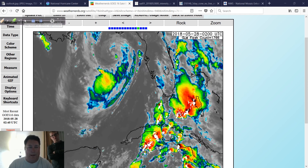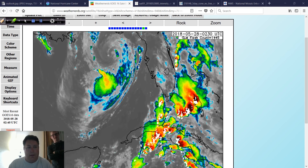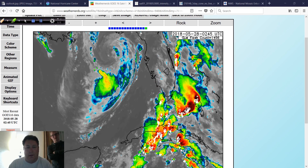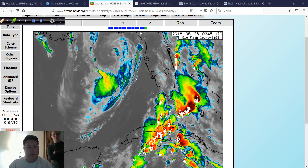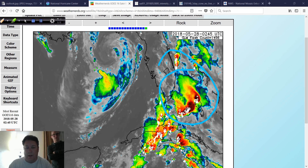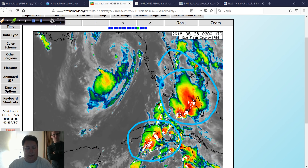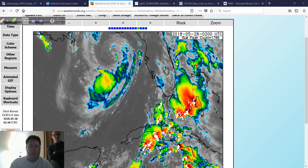There's some convection right there trying to develop near the center of circulation. Convection — which is the thunderstorms — you want to see that. There's convection down here off the southeast coast of Florida, stretching back over Cuba, all the lightning showing up in there. And this area is void of that convection right now.